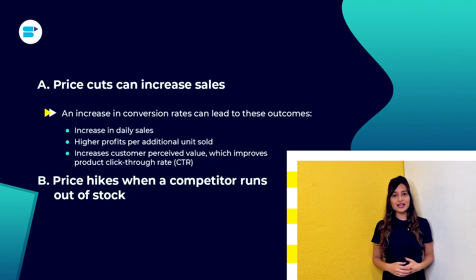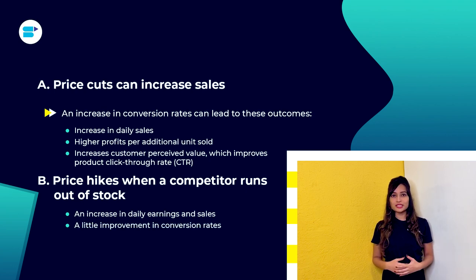Second is price hikes when a competitor runs out of stock. This, however, may not always produce the best results. Increasing pricing when a competitor's product is out of stock leads to an increase in daily earnings and sales, and a slight improvement in conversion rates. Increasing prices can diminish AOV while increasing revenues. If you raise your product's average selling price, your average order value may suffer.